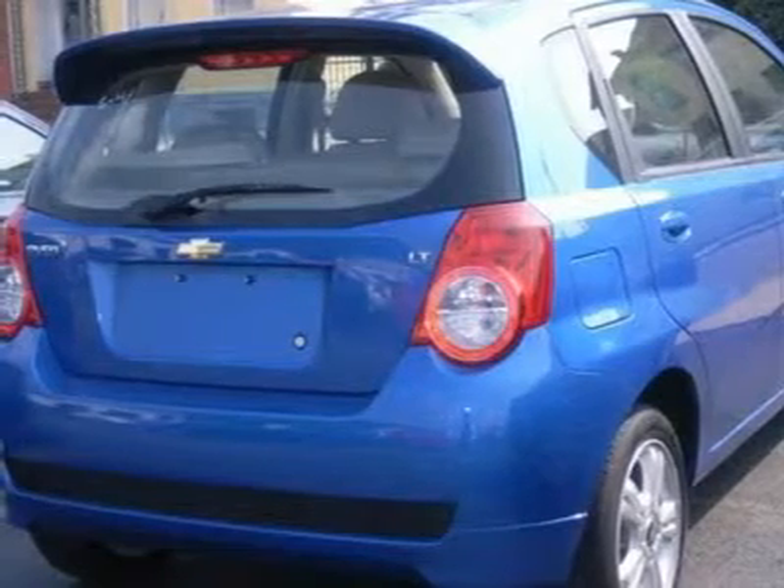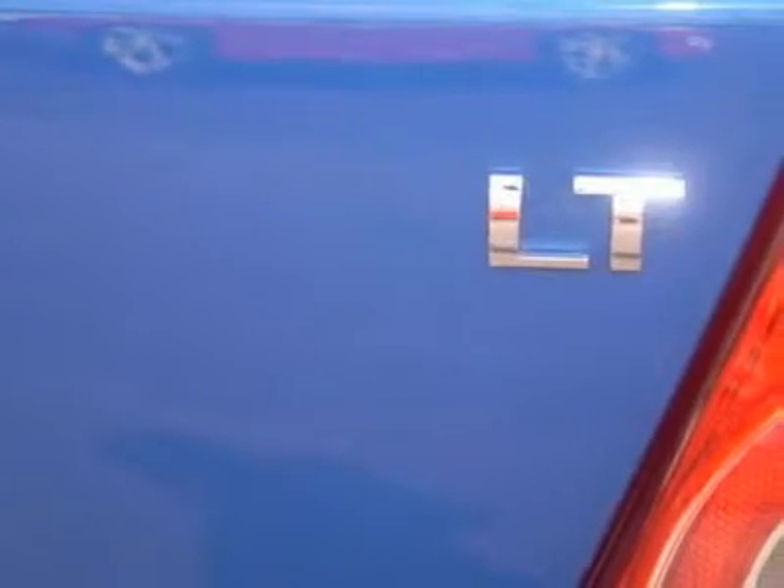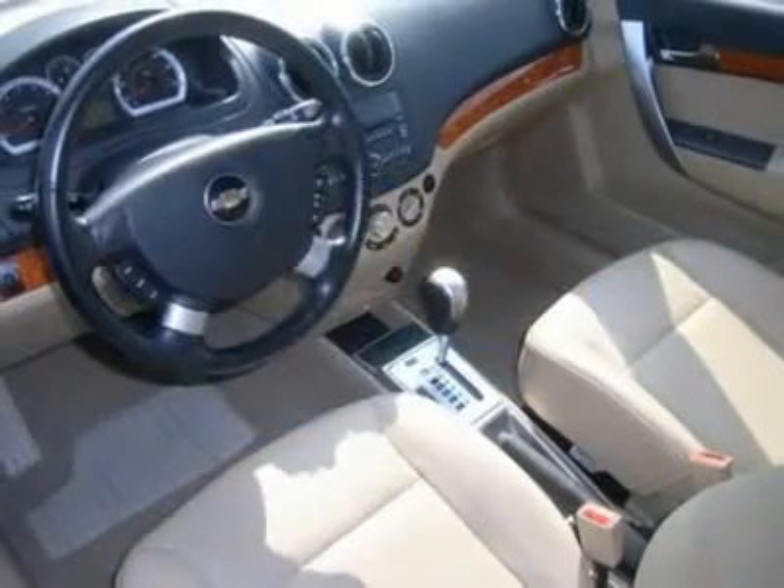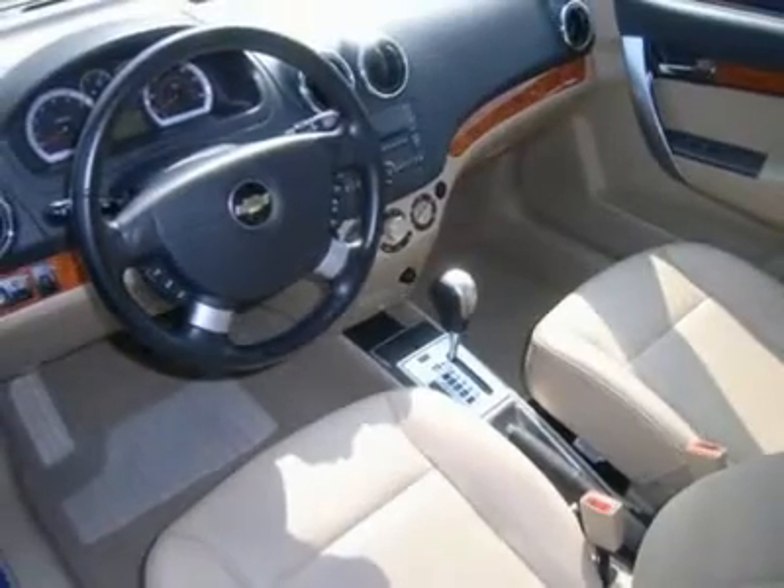Adjustable steering wheel with audio controls, trip computer, power door locks, alarm, keyless entry, power windows, cruise control, rear defrost, auxiliary power outlet.